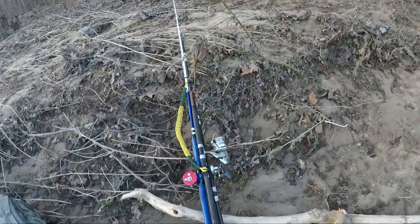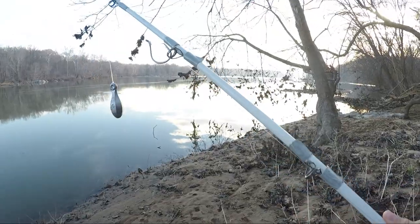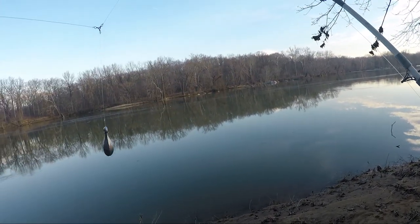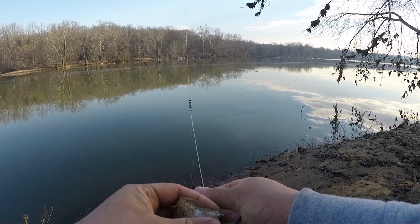Big shout out to my dad for making this rod handle for me — works like a charm. Shout out to Chris Flores once again, he makes amazing rods. I'm gonna be using what I think is an eight or nine odd Whisker Seeker Triple Threat circle hook. I've been doing really well on them lately.